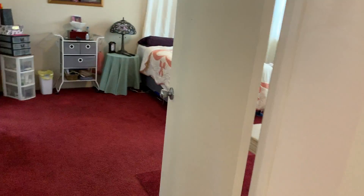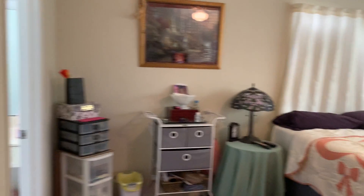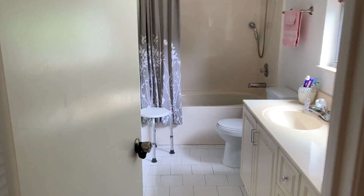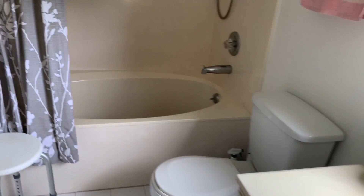Keep going left, this is a bedroom — a step down — with a bathroom here. Single vanity, deep tub, looks all in good shape.